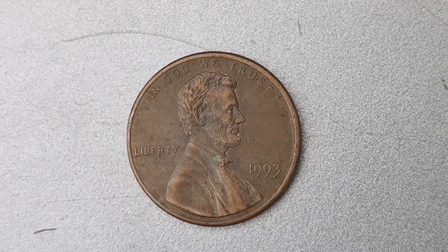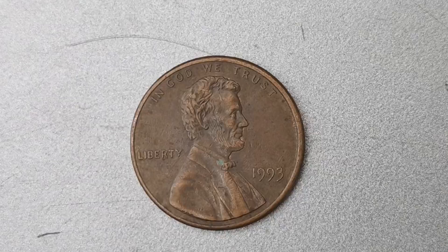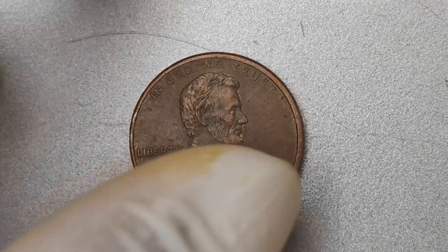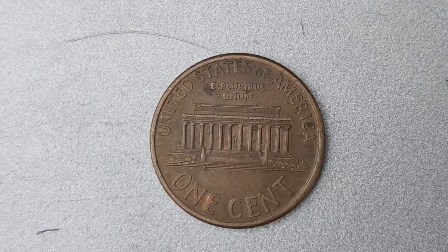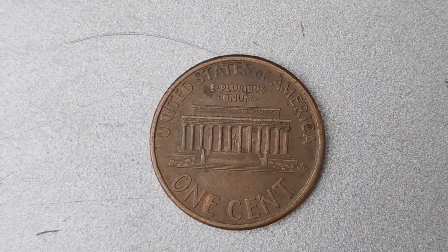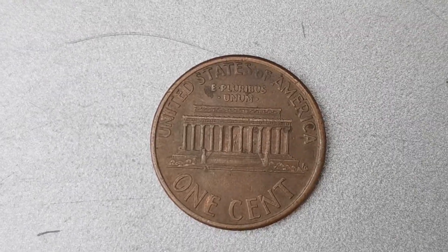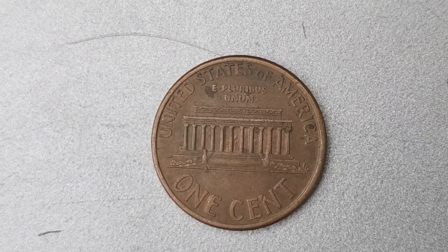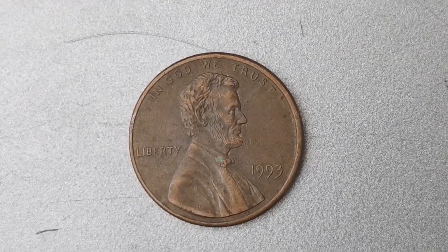You might be wondering how a simple penny coin could be worth such a staggering amount. It all comes down to the scarcity and demand for this particular coin. Collectors are willing to pay top dollar to add this rare gem to their collection, driving up the price to astronomical levels. As for the history of the 1993 No Mint Mark Lincoln Penny, it was actually discovered by a lucky individual who stumbled upon it in their pocket change.